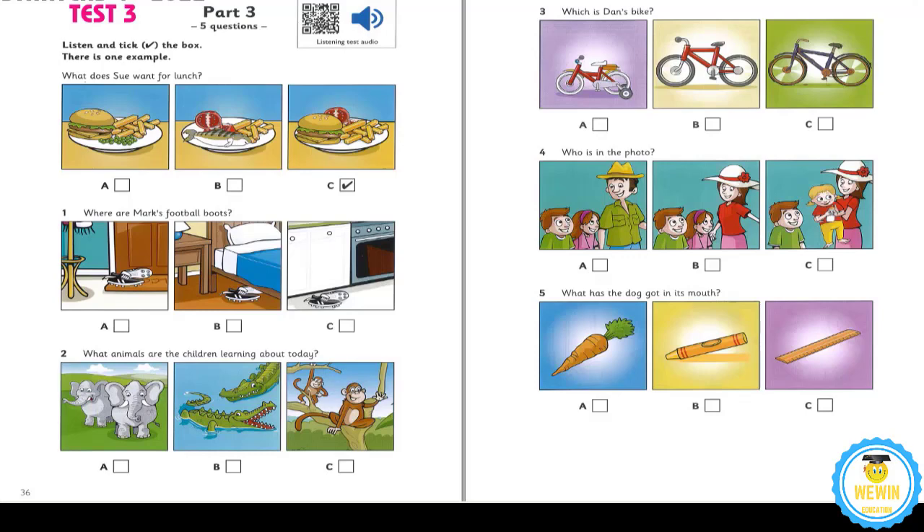5. What has the dog got in its mouth? Oh, no. What's the dog playing with? It's orange. Oh, no. Has it got my ruler again? I don't know. Is it a crayon? No. Look. It's eating a carrot. Well, that's good for it.